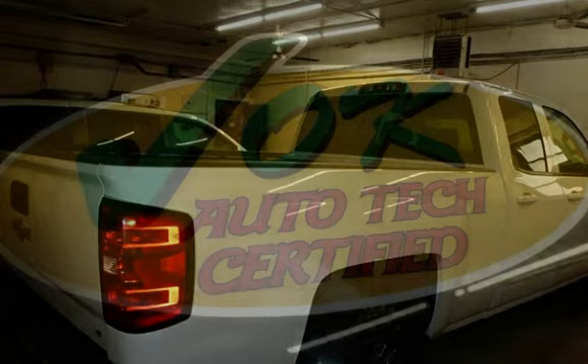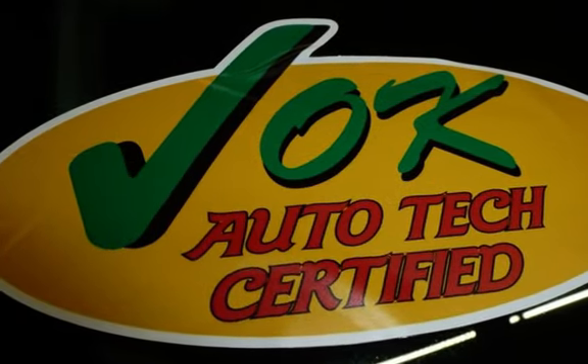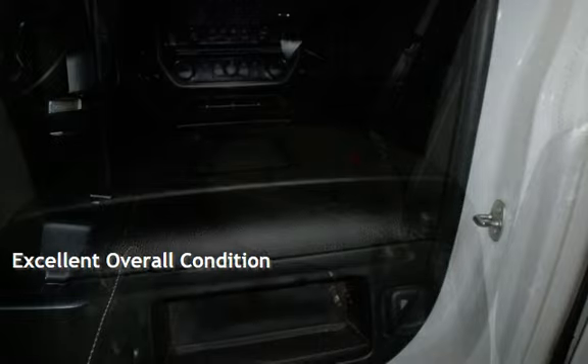This Chevrolet has less than 191,000 miles on the odometer. Estimated fuel economy for this vehicle is 16 miles per gallon in the city and 22 miles per gallon on the highway. This vehicle is in excellent overall condition.